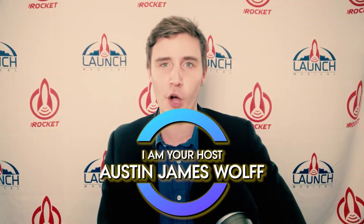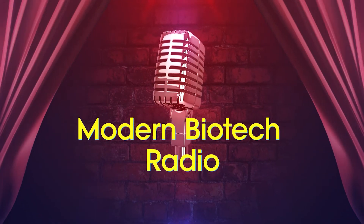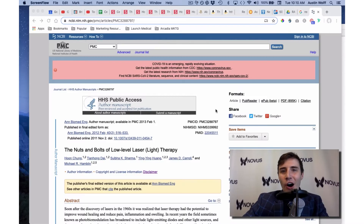I'm your host, Austin James Wolfe, and you're listening to Modern Biotech Radio. Today we're talking about red light therapy and how it actually works.